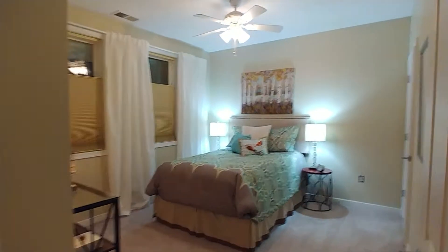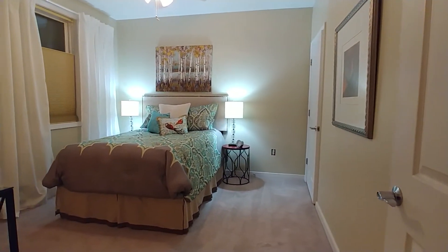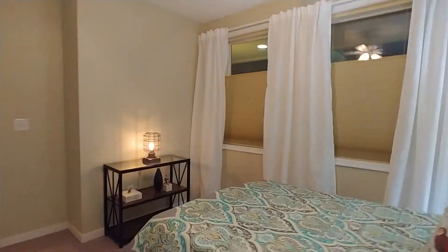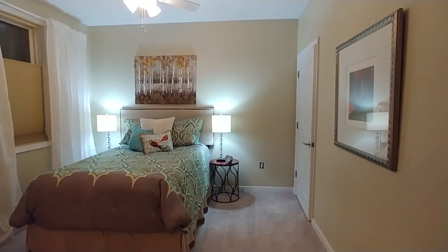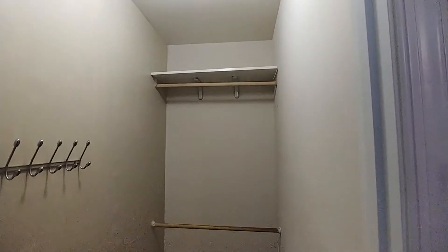Now here is the master bedroom — you knew it was going to be beautiful, and it is. It's so nice and serene, it feels like a hotel — actually better than a hotel, because it's your home. And the closet is huge. This is a gigantic master closet, especially for a one-bedroom condominium.